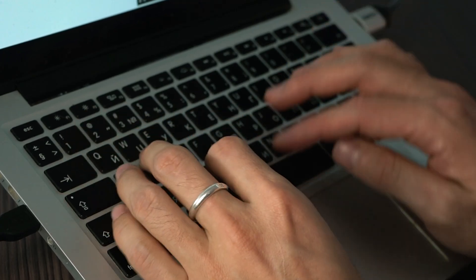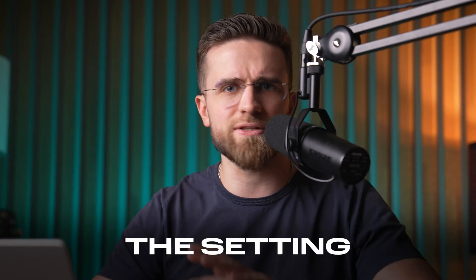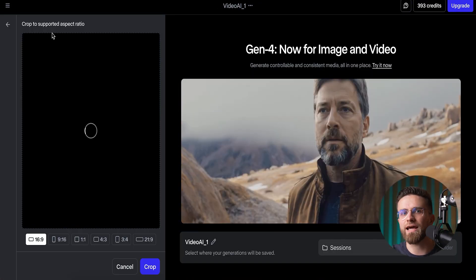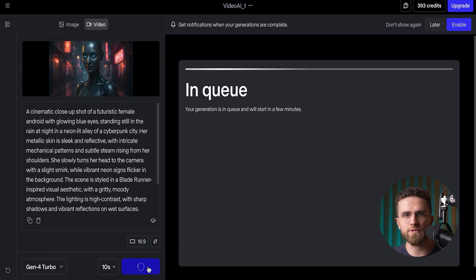There's a trick to getting gold out of Gen 2: talk to it like you're pitching a Hollywood storyboard. Spell out the style — anime, film noir, pixel, you name it — the vibe, the shot size, close-up, medium, wide, the subject, the action, the setting, the lighting. The more flavor you pack into that prompt, the closer the AI gets to what's in your head. And if you can, drop in a reference image so it has something concrete to latch onto.